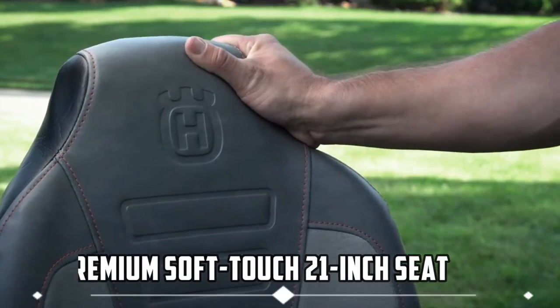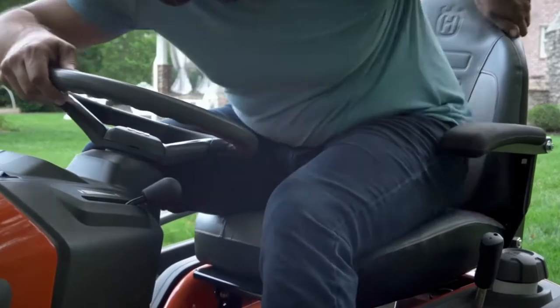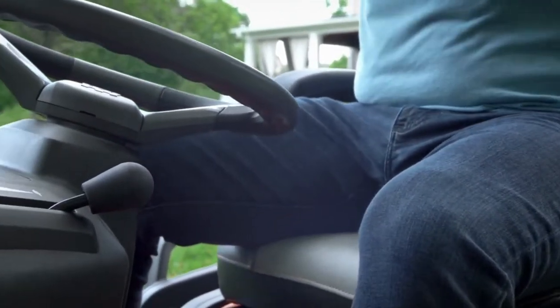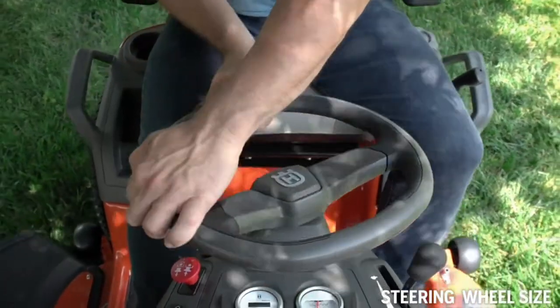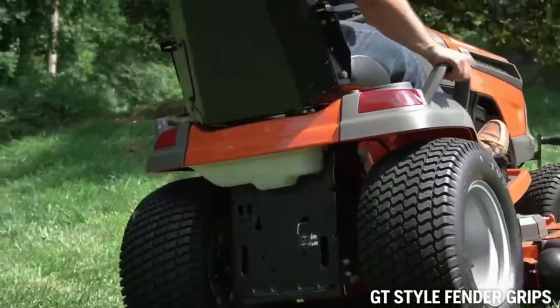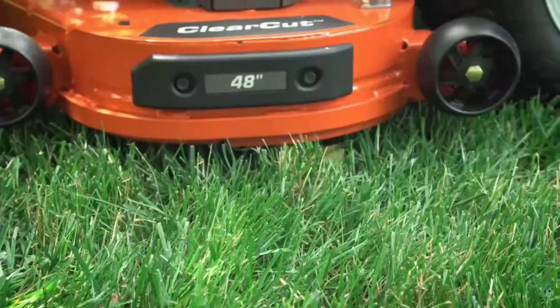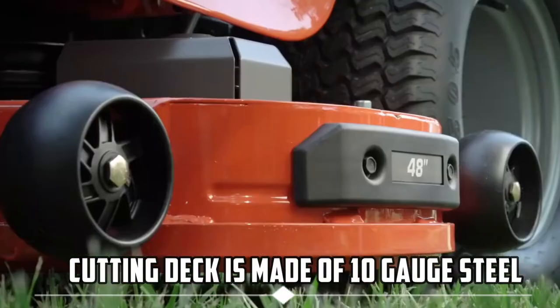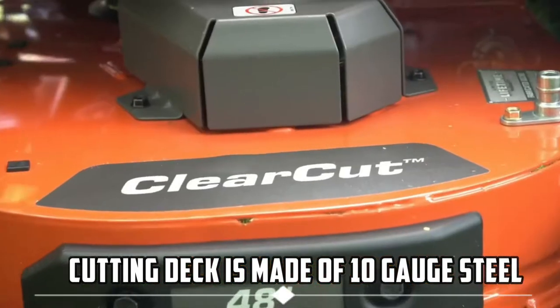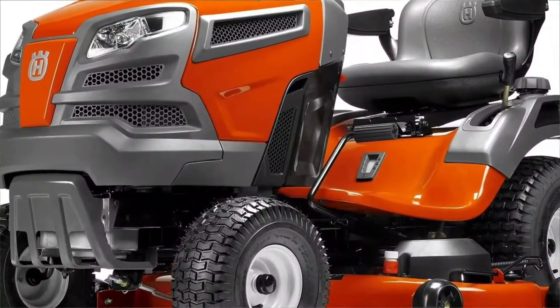The premium soft-touch 21-inch seat is heavily padded and comes with standard armrests for ultimate operator comfort. The soft-touch ergonomic steering wheel is bigger and thicker for better steering, and it has GT-style fender grips that assist operator stability on hills. The tough clear-cut cutting deck is made of 10-gauge steel and comes with a limited lifetime shell guarantee, getting the job done correctly the first time and enhancing cut quality while decreasing mowing time.